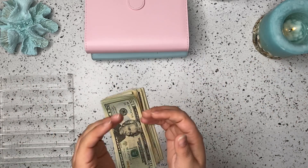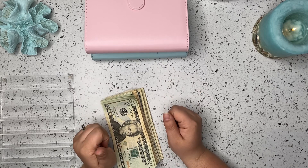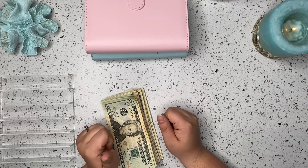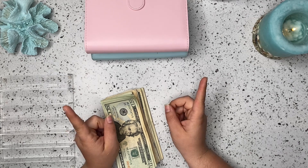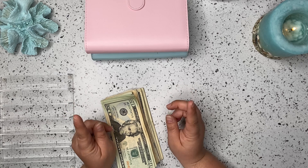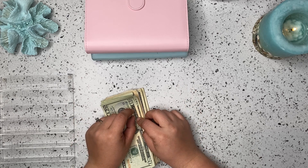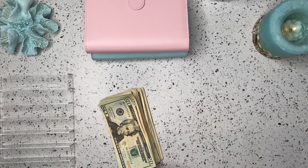Hi guys and welcome back to my channel. I'm Ashley and on this channel we talk all things budgeting, cash stuffing, sinking funds, and savings challenges. Today I have a cash stuffing for you. We are going to be stuffing our bills binder along with our cash envelopes for the week. Stay tuned and let's get into it.